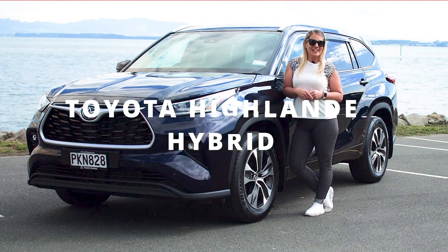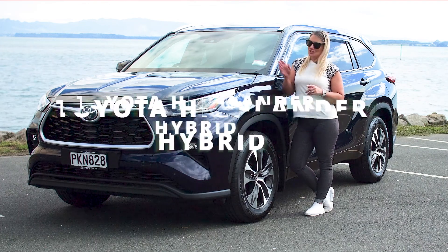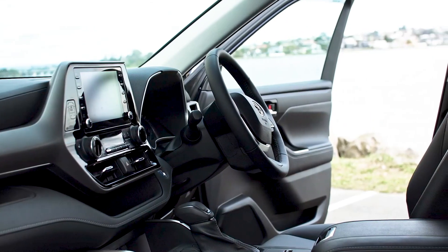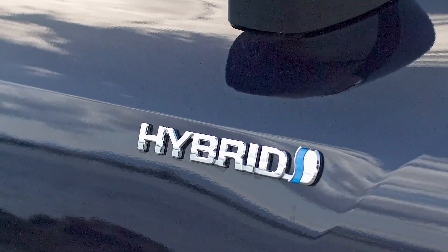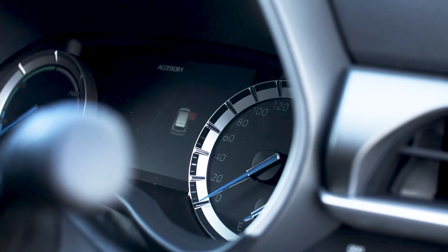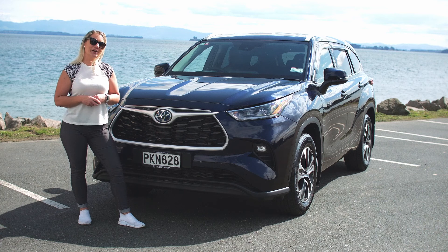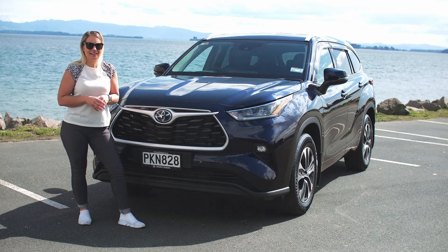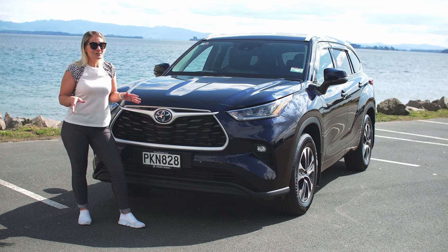Hi everybody, my name is Annie G and today I am reviewing the 2022 Toyota Highlander Hybrid. This 2022 Toyota Highlander Hybrid also self-charges while you're driving, making it super energy efficient — there's no need to plug in.